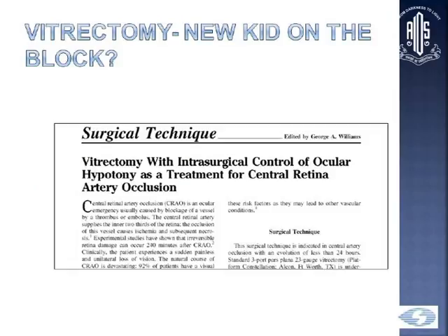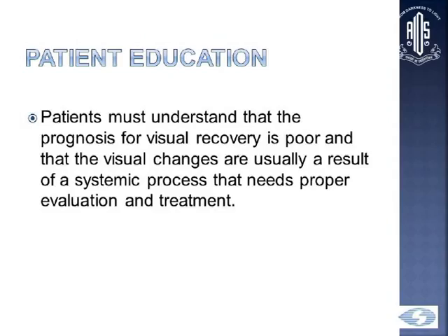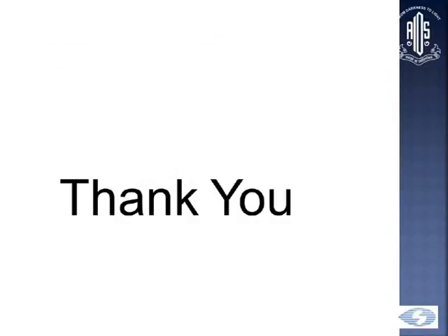The new approach is vitrectomy. An article published in Retina showed vitrectomy as a treatment for central retinal artery occlusion. A colleague from Bombay has demonstrated vitrectomy where a fibrous membrane over the optic nerve head was removed, dislodging the obstruction with visible vessel reperfusion. This is very promising and we look forward to more data. Most importantly, patients must understand that visual prognosis and recovery are very poor, and that the visual changes are a result of a systemic process which needs proper evaluation and treatment.